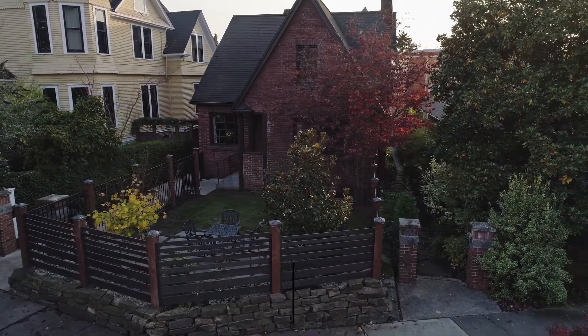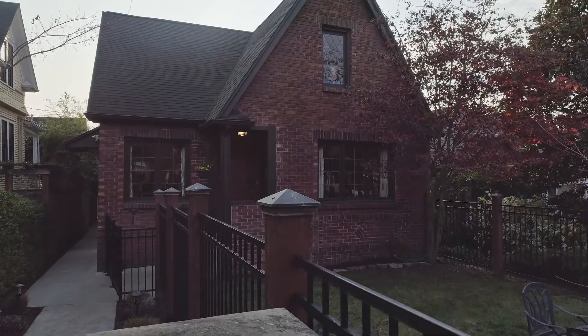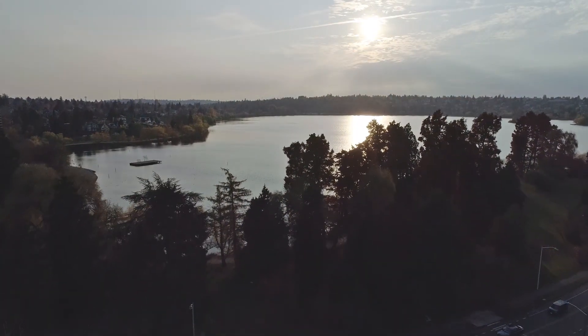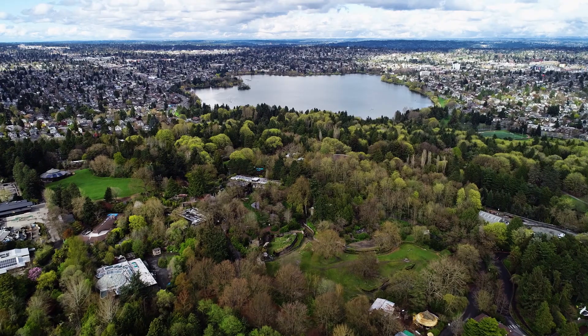This lovely 1931 Green Lake Tudor, sited in the coveted Green Lake neighborhood, is less than a block from the water and checks all your boxes. Schools, parks, charming shops and eateries.